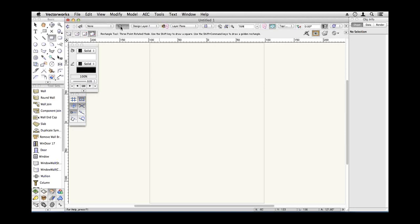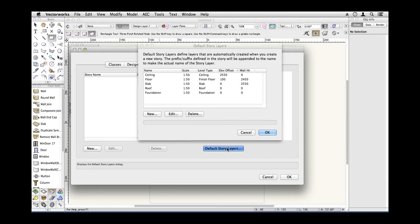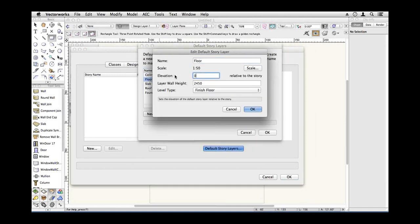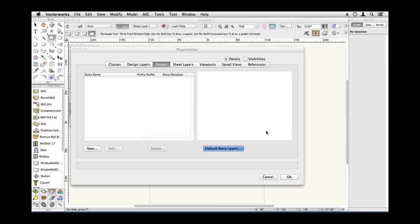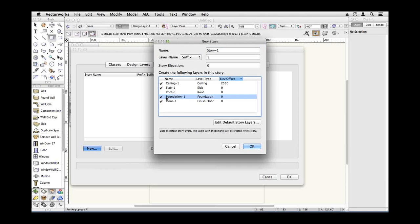I'm going to start by setting up my layers — not my classes, but my stories and my layers. Vectorworks 2012, I think, introduced the concept of stories, so I'm going to use stories. I'm going to change my default layers because I don't like having my floor always start 100mm above the ground. I'm going to use metric. That's about 8 feet high, and that's going to fix my floor to always be at zero. So when I create my stories, I won't have to come back and adjust those things.